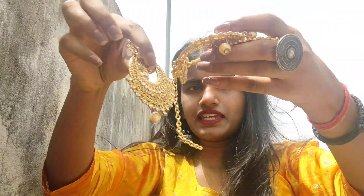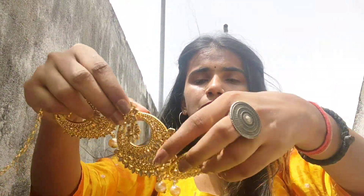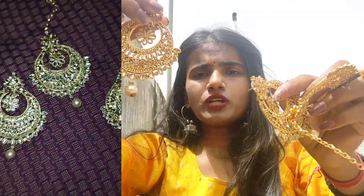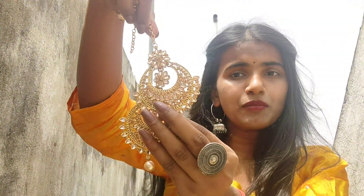This next one is a cream color. If you have a light dress, it will look very good and beautiful with it. It pairs really well with a light dress. I also love this cream color set.